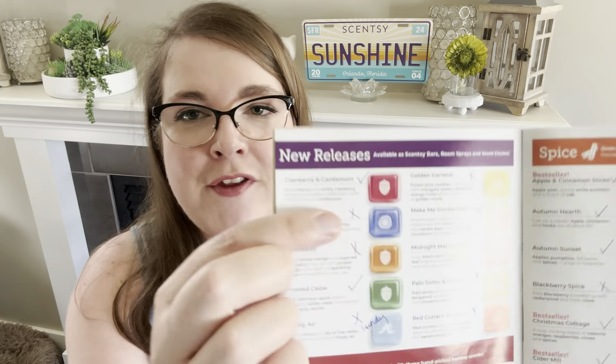Last year's new releases for fall and winter — we had 10. Only four are carrying forward. So we lost most of last year's new releases. The ones that are staying are Cranberry and Cardamom, which was a very popular scent. I'm not going to go through scent notes in this video — this is just what's staying, what's gone, what's coming.